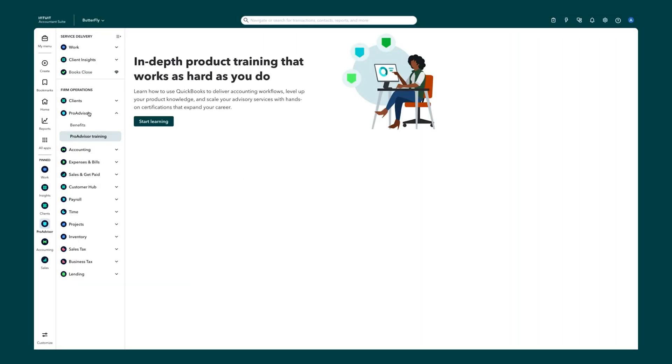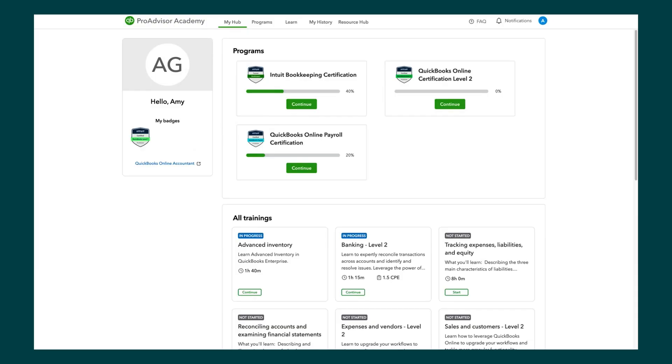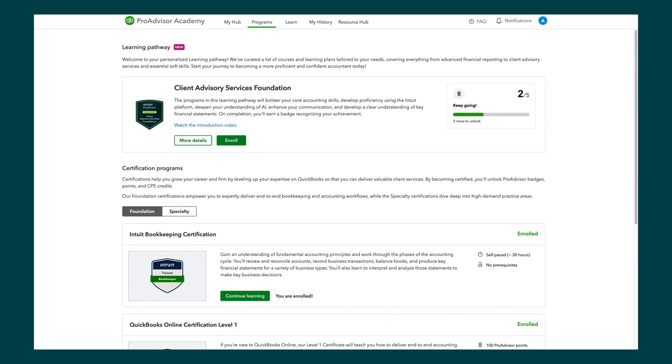This is already available for everyone who has access to QBOA or Intuit Accountant Suite. What you see here is the Intuit Accountant Suite, and anyone can access Pro Advisor Academy from the Pro Advisor tab. From here you click Pro Advisor Training, and once you click that Start Learning tab, you'll get directed into the Pro Advisor Academy, where you'll see a new updated Programs tab with the new Client Advisory Service Foundations Pathway badge.